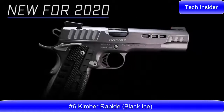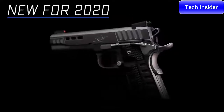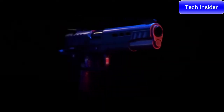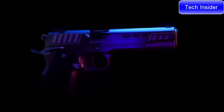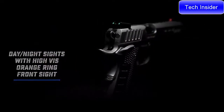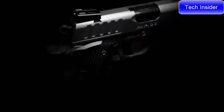New for Kimber's 2020 lineup is the Rapide Black Ice — a premium 1911 designed to look as fast as it runs. The Rapide Black Ice joins the Rapide family loaded with features for the target and competitive shooter. Day-night sights feature green fiber optic for a bright sight picture in lit conditions with a high-vis orange ring on the front sight. The rear sight is ledged and serrated, and both front and rear sights retain tritium inserts for low light conditions.